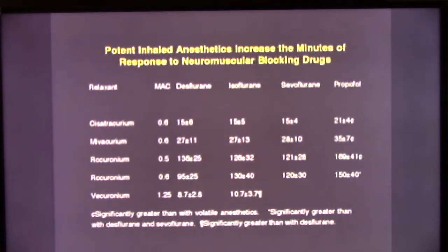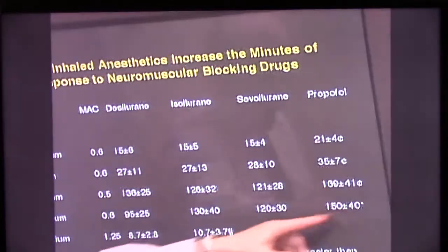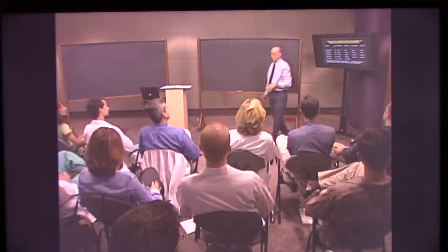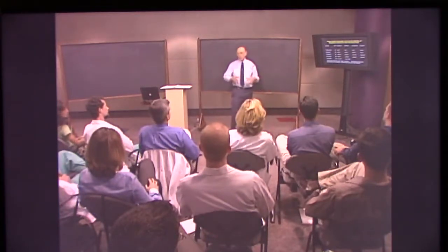Neuromuscular blocking drugs have an enhanced effect relative to an intravenous approach to anesthesia, such as a propofol anesthetic. This slide indicates the minutes of achievement of paralysis with various neuromuscular blocking drugs with various inhaled anesthetics — desflurane, isoflurane, and sevoflurane — compared to propofol. In several of these cases, there is a difference between propofol and one or more of the potent inhaled agents in terms of how long the neuromuscular blocking drugs acted. You can also show this in terms of the dose required to achieve a certain level of neuromuscular blockade.